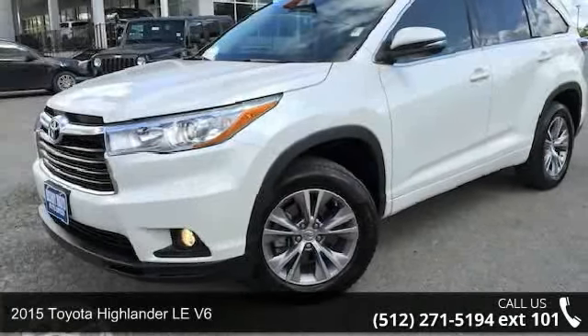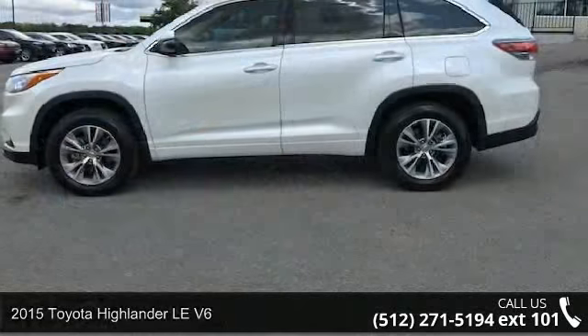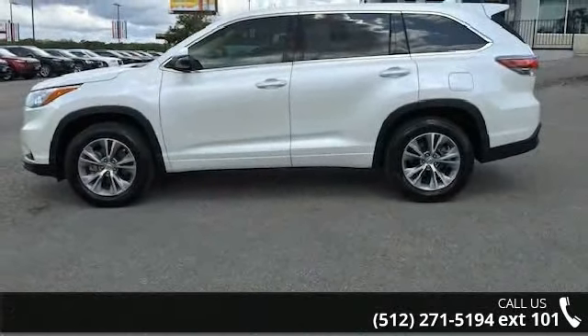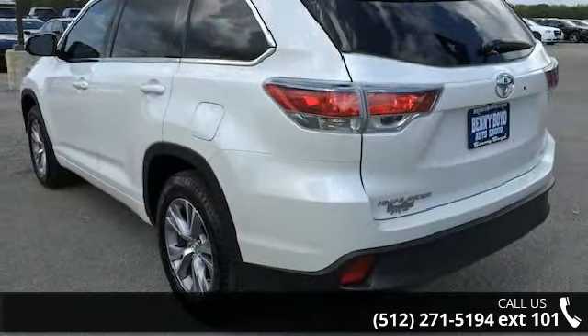Presenting the 2015 Toyota Highlander. If you are looking for an automobile with great features, look no further. This vehicle comes with a reliable six-cylinder engine, connected to a smooth shifting automatic transmission.